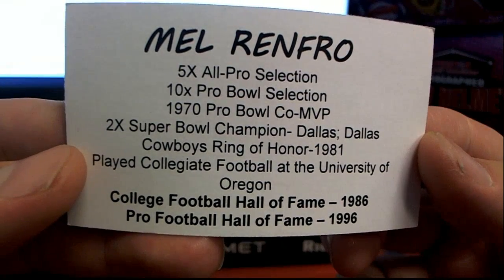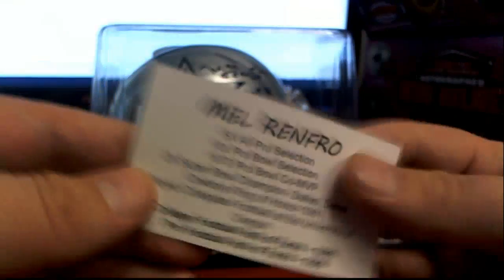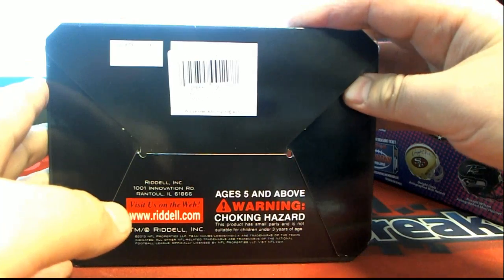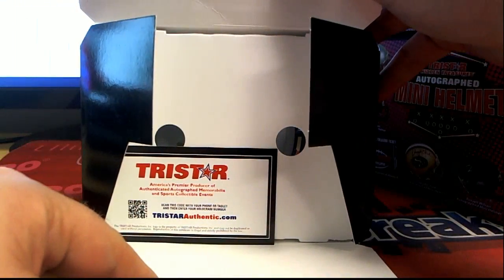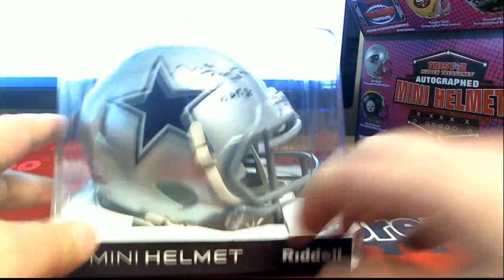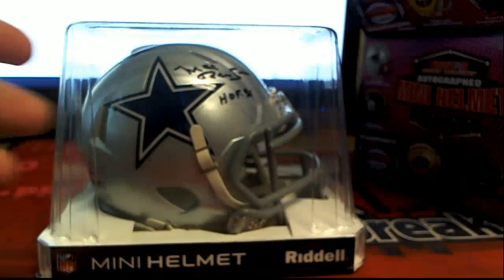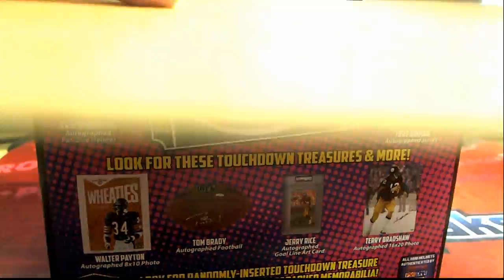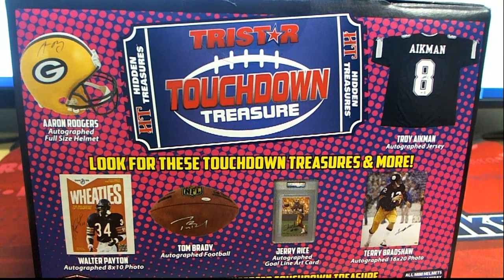10-time Pro Bowl, 1970 Pro Bowl Co-MVP, Cowboys Ring of Honor '81. Tim M, that is you sir — outstanding hit! That autographed mini helmet is coming to you. Good stuff guys — that was number 959, thanks for joining. Let's save it for YouTube!